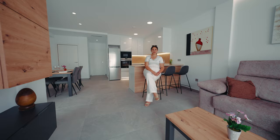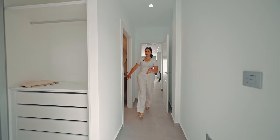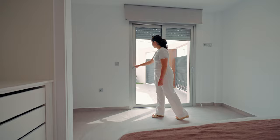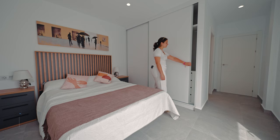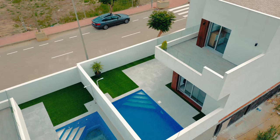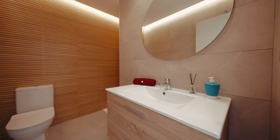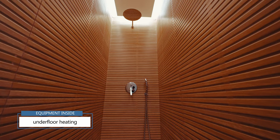Now let me show you the first bedroom. This bedroom has its own bathroom, a built-in wardrobe and an exit to the outside terrace. Every room of this property comes with TV and high-speed internet connection. All the bathrooms come with underfloor heating, controlled via a controller on the wall, and a special ventilation system.